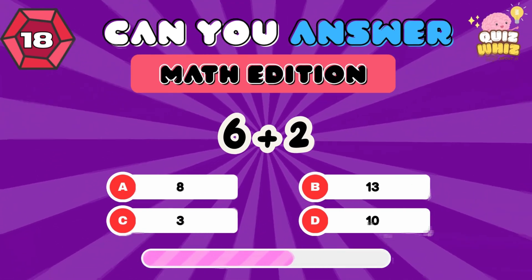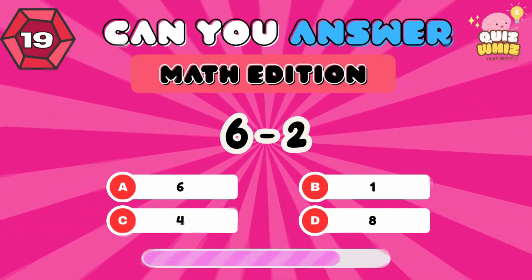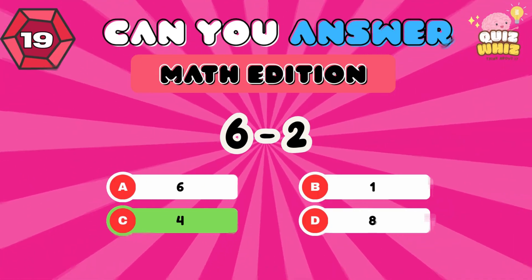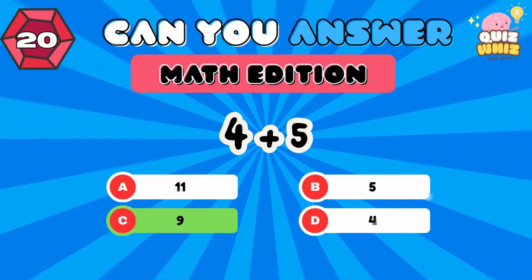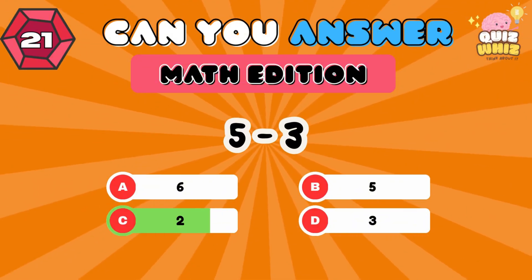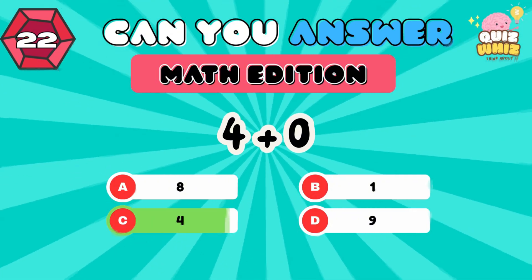6 plus 2. 9 plus 1. 7 minus 5. 6 minus 2. 8. 4 plus 0. 4.